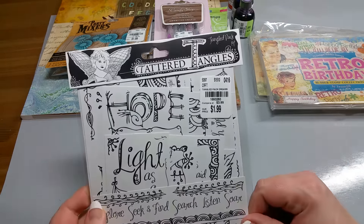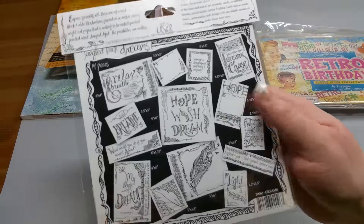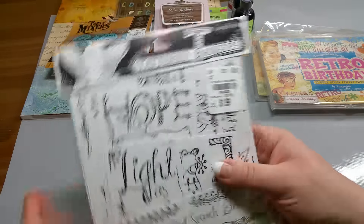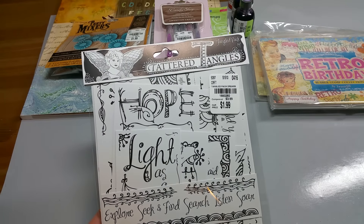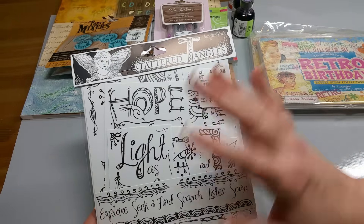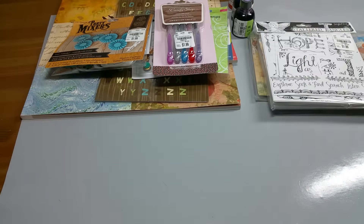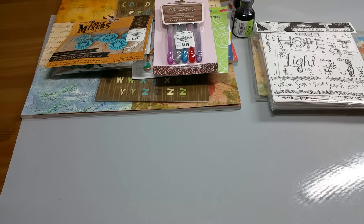The last item were these Tattered Angels that you can cut and color. Here are all the ones in the back: Relax, Wish, Hope, Dream. I like to throw these in projects and include them in flip books and stuff. I think it's fun that the person who's getting it can have something to color and use on their own craft projects. So I really enjoyed these. That was my haul from Tuesday Morning — I hope you guys enjoyed this video. Give it a thumbs up if you did, subscribe to my channel if you haven't already, and have a wonderful evening. Bye bye.